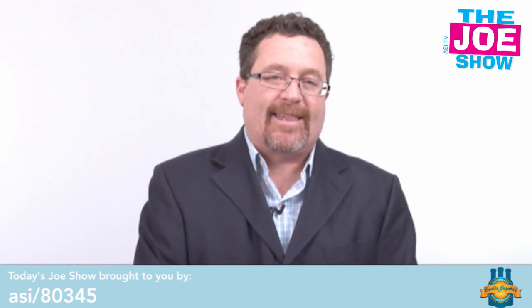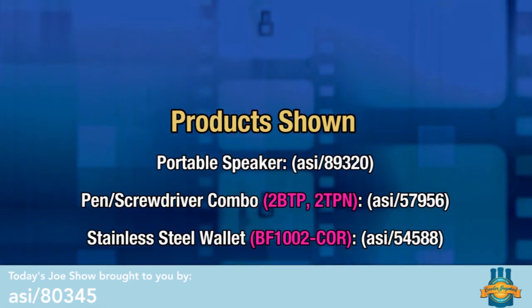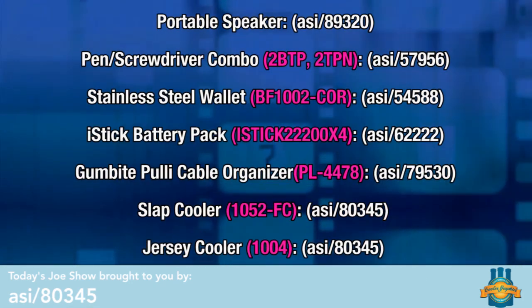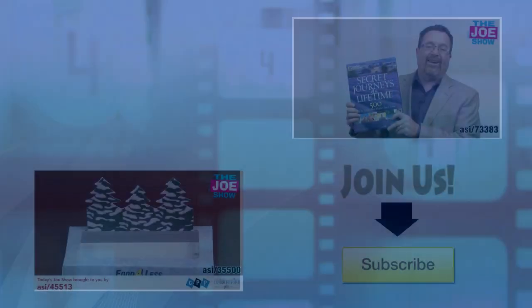That's all the time we had today. Thanks a lot for watching. This is ASITV. We'll be right back.